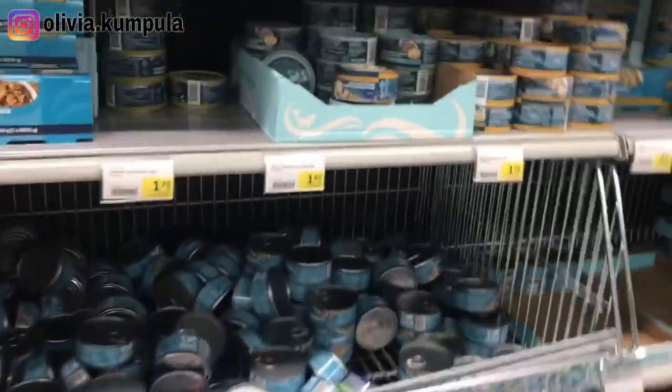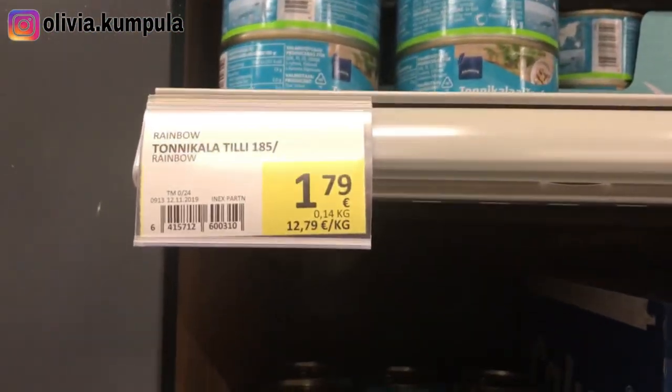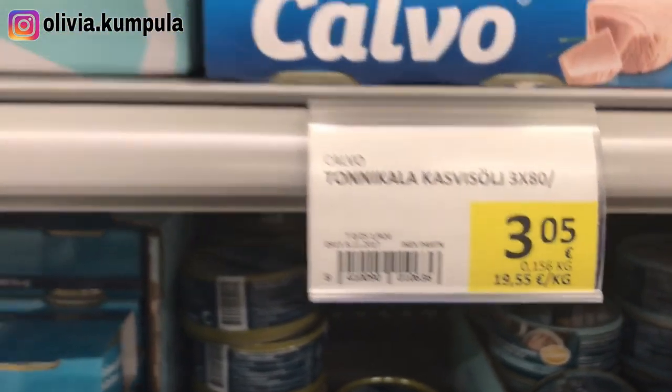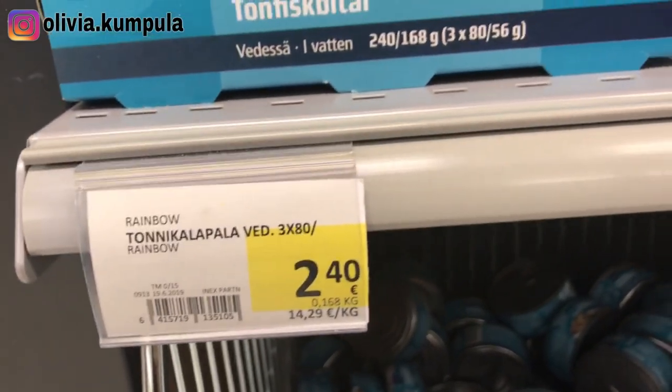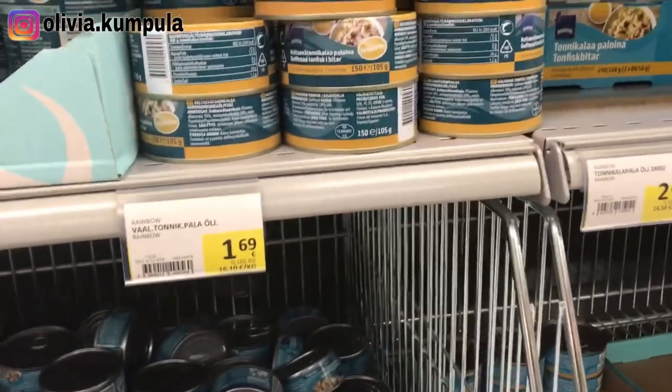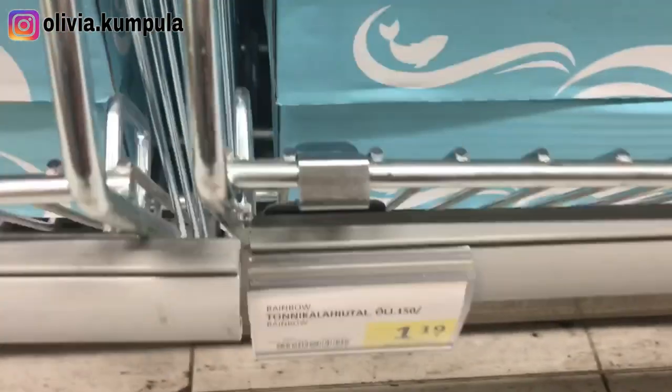When it comes to canned food, it depends on what you want. If you like tuna, there are different kinds — 1.79 euros, 3.05 euros, 2.40 euros. It depends on how many are in the pack and whether it's mackerel or tuna. Mackerel can be more expensive too. The cheapest right now is 1.19 euros.